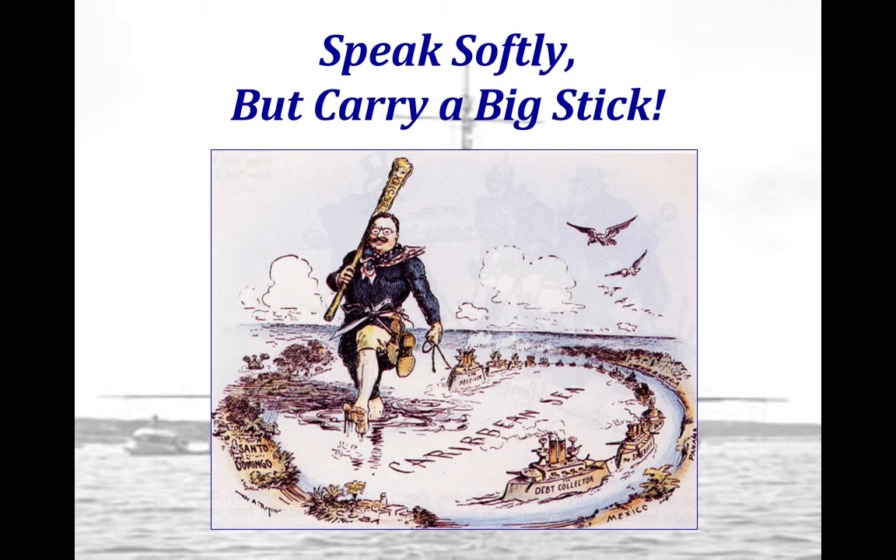Roosevelt is also known for what's called big stick diplomacy. He is much more aggressive in terms of foreign policy compared to William McKinley, who was president before him. McKinley was assassinated by an anarchist in 1901, and Roosevelt was sworn into office. He articulated his foreign policy motto as 'speak softly and carry a big stick.' Roosevelt is attempting to build the reputation of the U.S. as a world power, though critics accuse him of breaking the tradition of non-involvement in global politics.